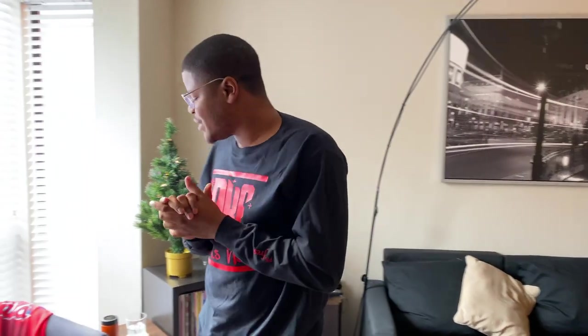Also, new PK Fresh gear is out — make sure you check that out. Shout out to Courtney, I'm loving this shirt. Holiday time, can't go wrong. Alright, let's get right into it.